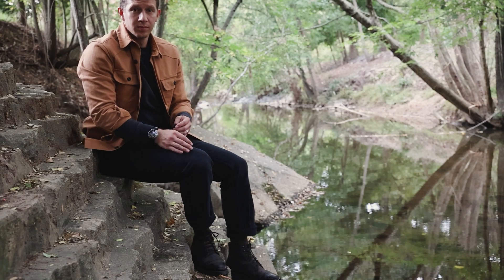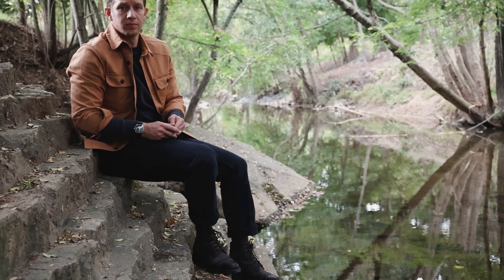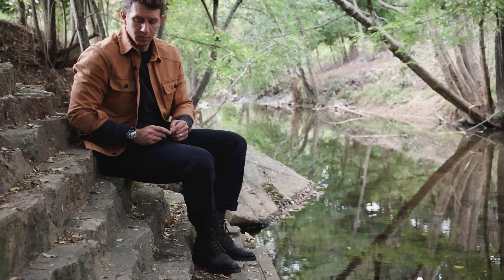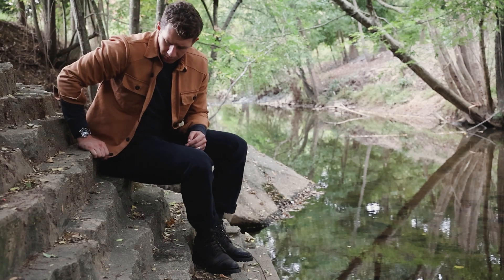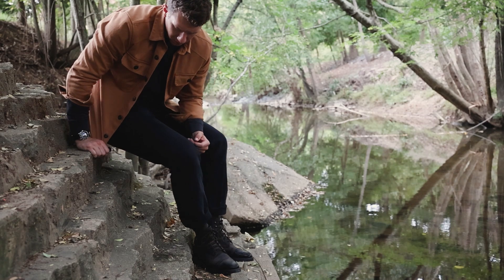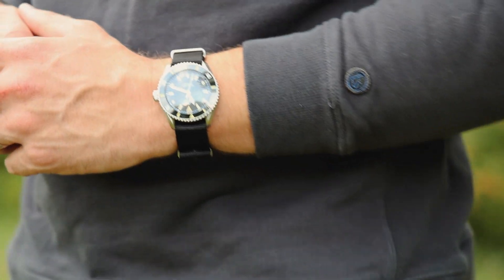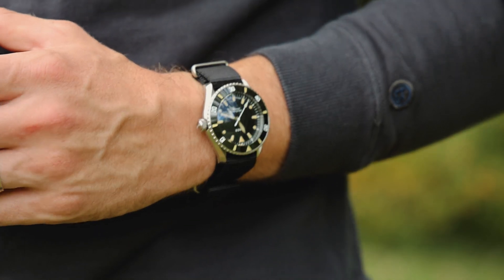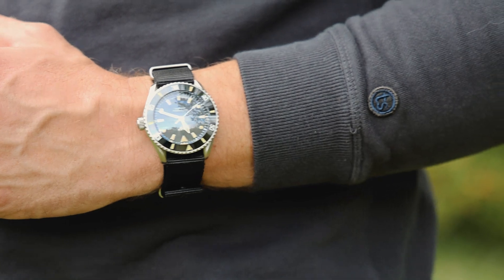Underneath the shop shirt, I'm also wearing the Taylor Stitch Fillmore crew neck, made out of French terry fabric — super comfortable and very warm. I love the look of the crew neck underneath the shop shirt. These are two heavier fabrics, and it goes really well for those cold fall afternoons, evenings, and into winter. I actually like it so much — I just realized I'm wearing that combo right now. It's something I go to very often.